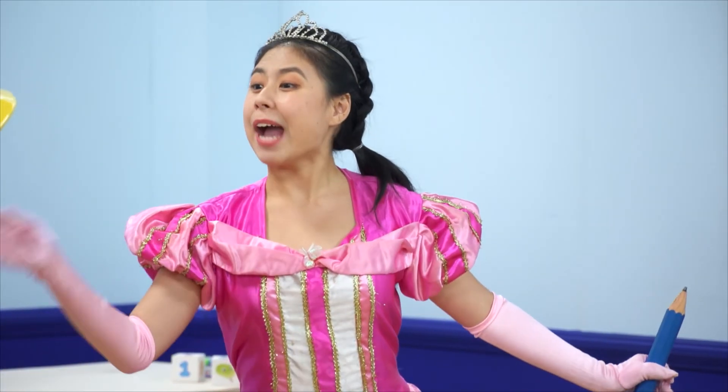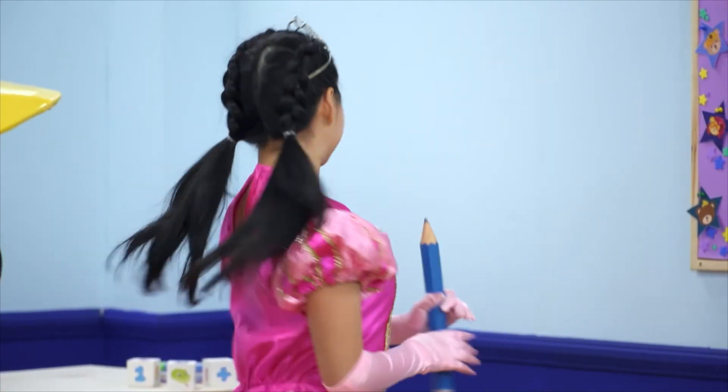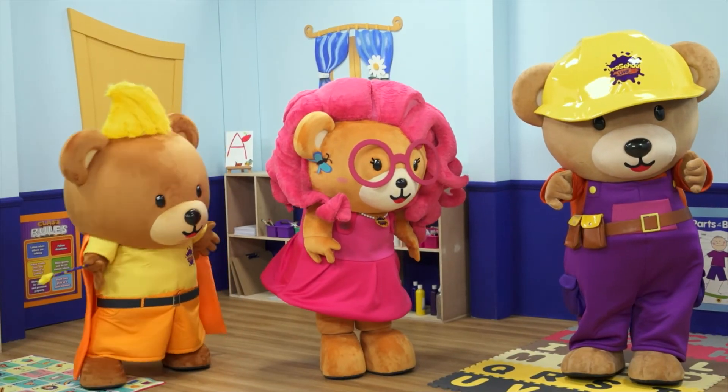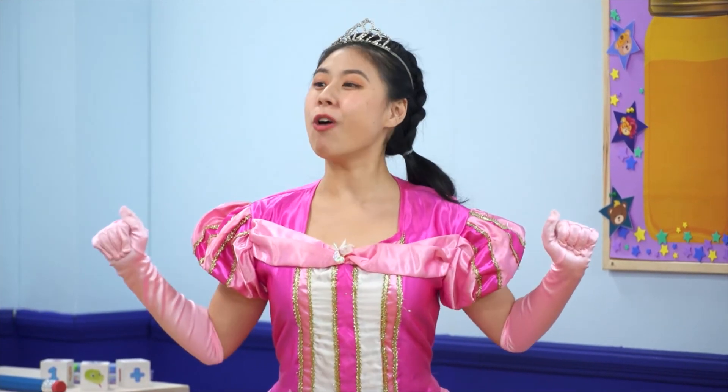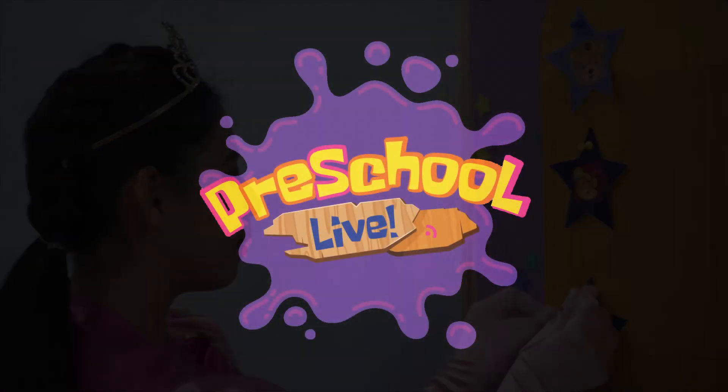Sweet bears, it's time to receive your reward as Brave Knights of Phonicsland. It's a prize for doing good work. Royal Gold Stars for all! Yay! Hooray! Thank you!